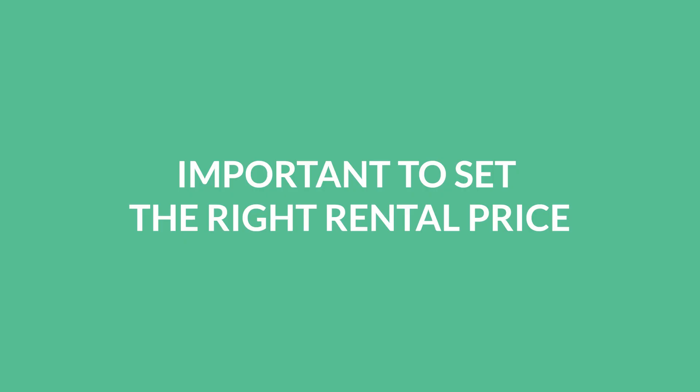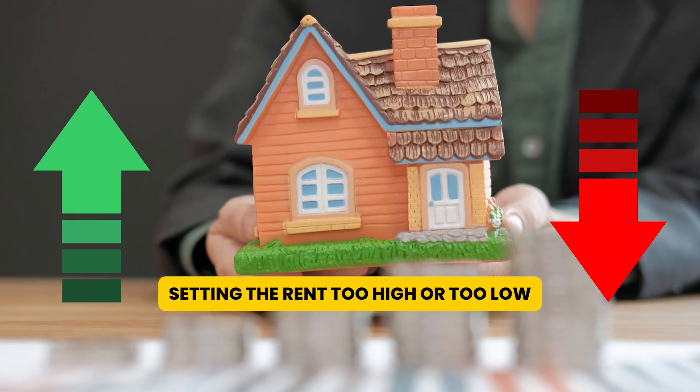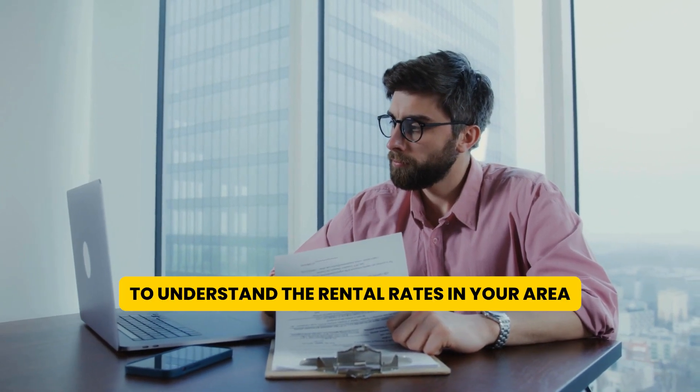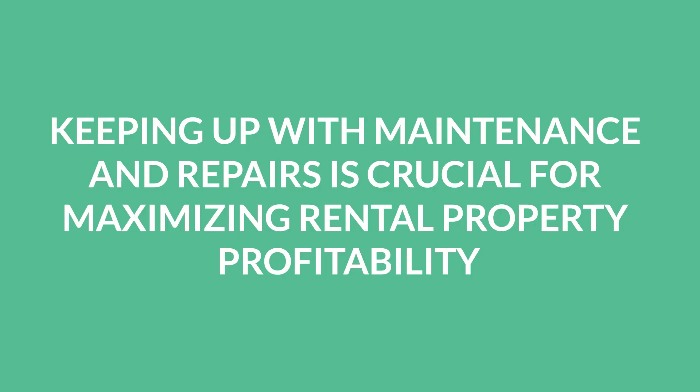First, it's important to set the right rental price. Setting the rent too high or too low can affect your rental income and tenant acquisition. Conduct a market analysis to understand the rental rates in your area and set the right price.